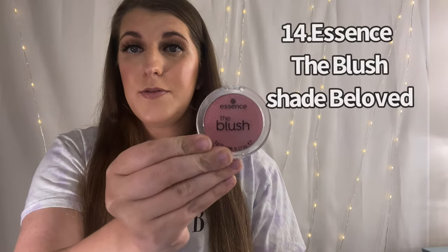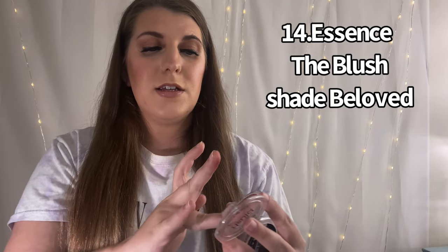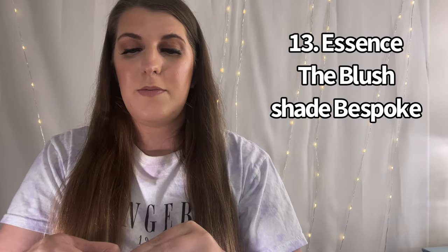For 14th and 13th place, they're from the same brand — Essence. It's their blush, but I have two different shades. 14th place goes to Beloved, which is really nice, really soft, and super cheap. And number 13 is Bespoke — I absolutely love this one. It's kind of like a more bronzy blush type of shade. You could honestly use it as a bronzer too.